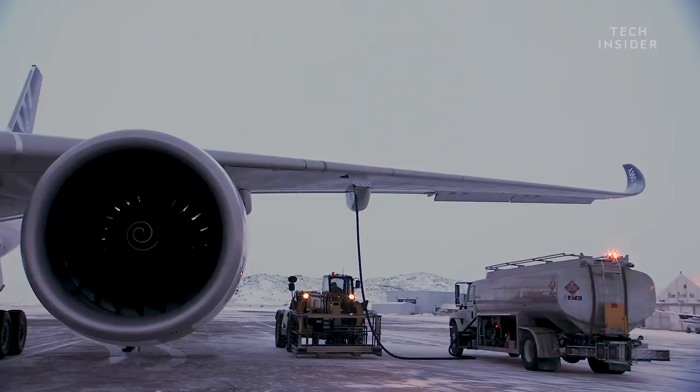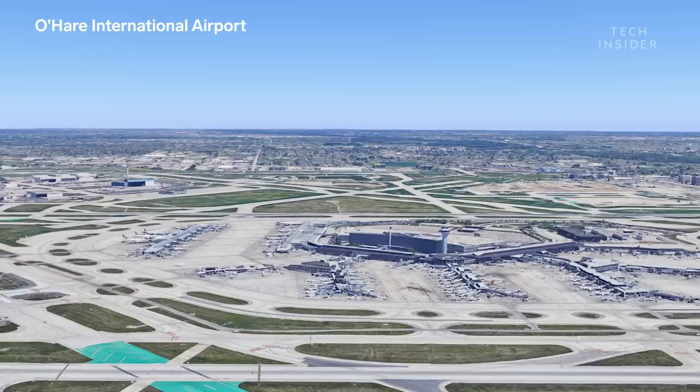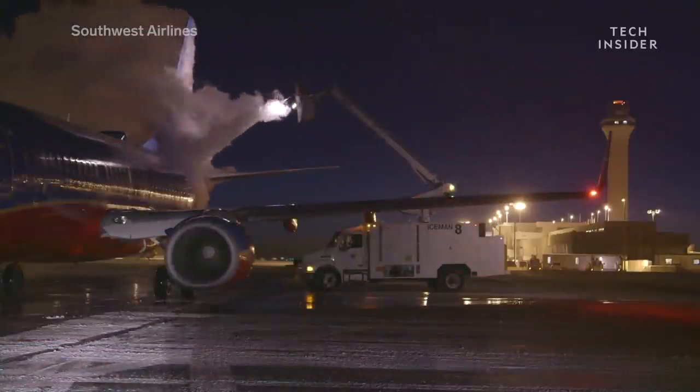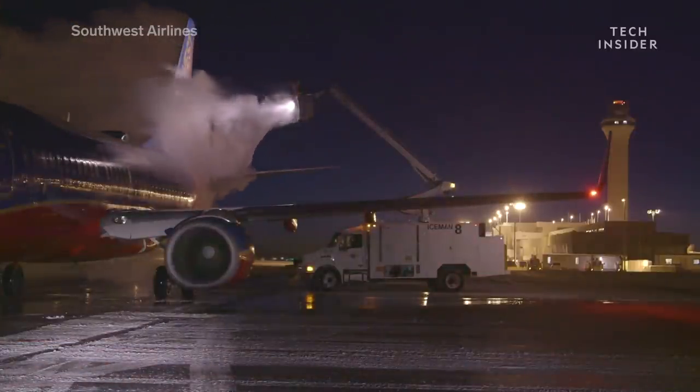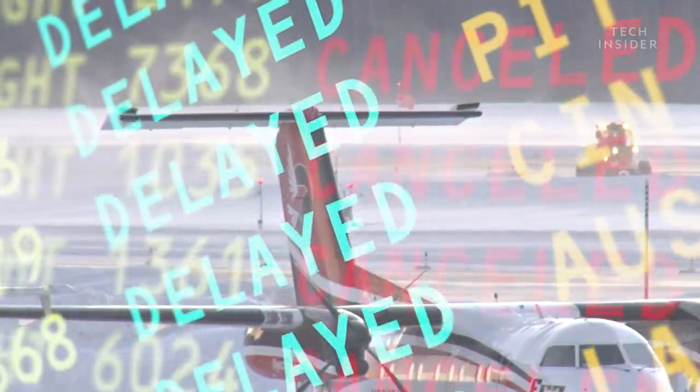Baggage handlers, aircraft fuelers, and mechanics all have to stay warm. Some airports, like O'Hare in Chicago, set up heated shelters for their employees. Of course, with everyone taking breaks to warm up, not much gets done, which leads to even more delays and cancellations.